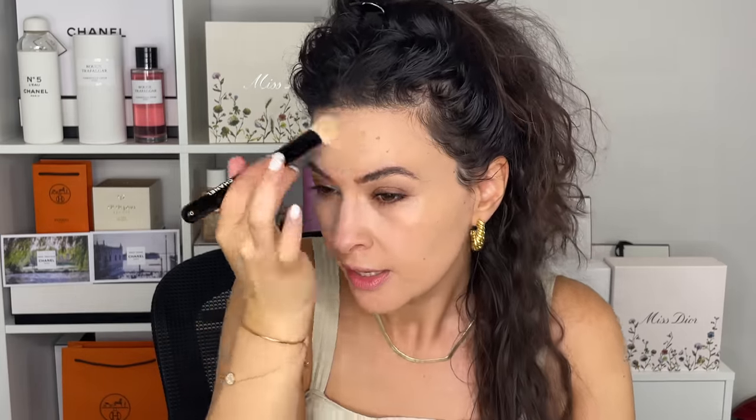But I wanted to apply the Water Fresh Tint today just to show you how it wears with other products, because I know at home you probably have other products and you want to see how this new item will fare for you.